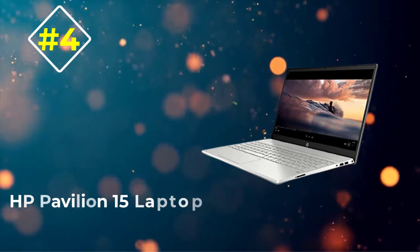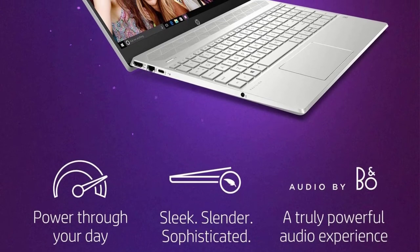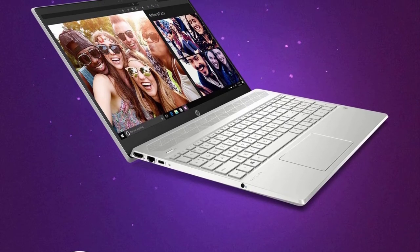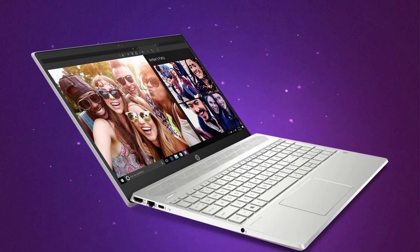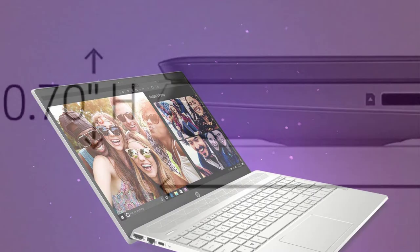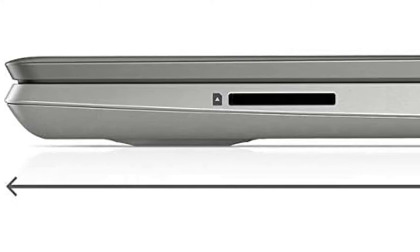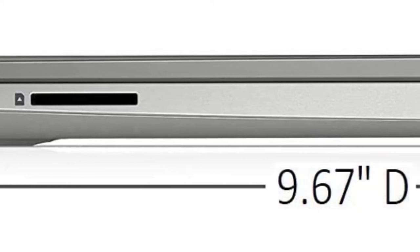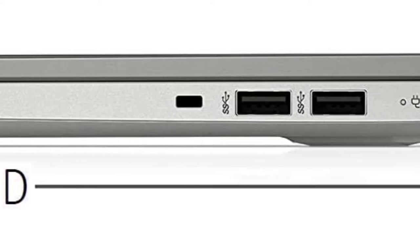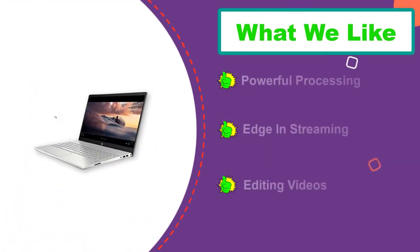Number 4: HP Pavilion 15 Laptop. The HP Pavilion 15 Business Laptop is a powerful device that will go wherever your work takes you. It features an Intel Quad-Core i5-1035G1 processor, 16GB RAM for impressive multitasking abilities, and up to 512GB NVMe M.2 SSD storage with fast load times. It comprises powerful processing for advanced multitasking and demanding computing that can handle multiple tabs browsing without slowing down gameplay or other quick tasks like video editing.